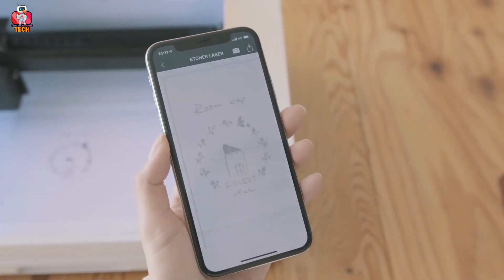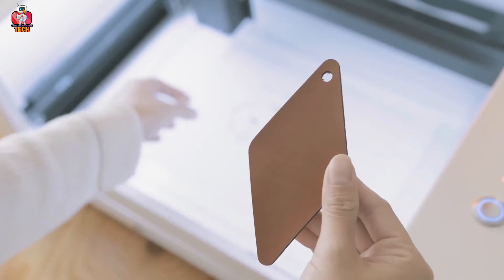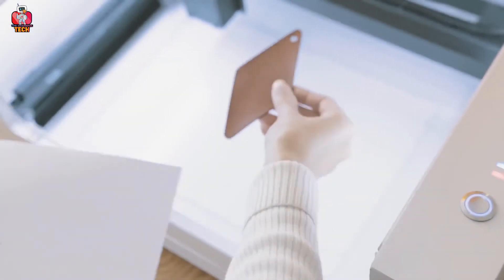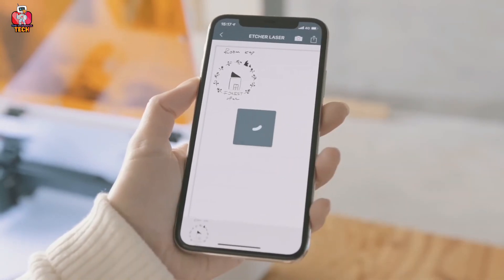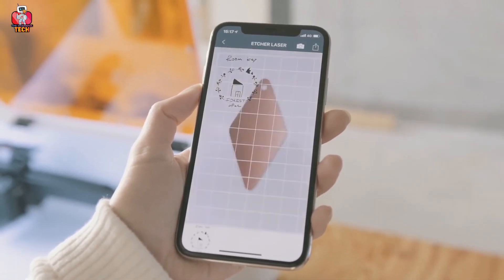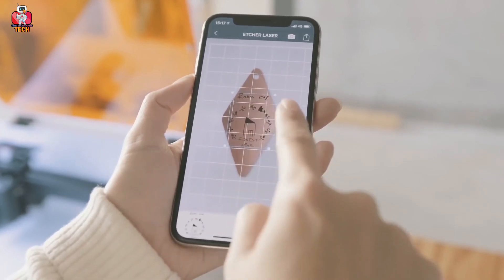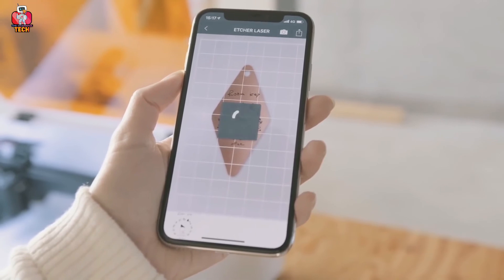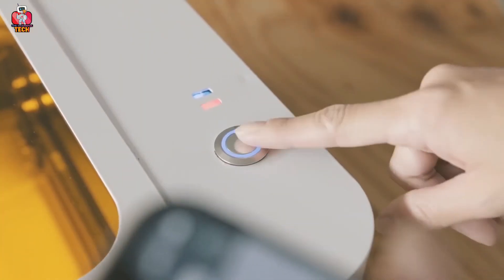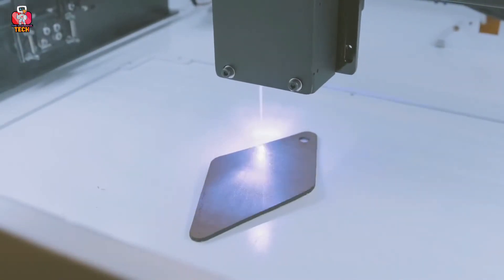It is a compact, portable, lightweight, and travel-friendly device. You can express your artistry and creativity on different objects to make them embellishing and elegant. Name tags can be carved on personal belongings to identify them. It has a built-in battery and is very easy to use just like a pen — you just have to hold and engrave by pressing the control button. Don't miss a chance to buy such a cool gadget.